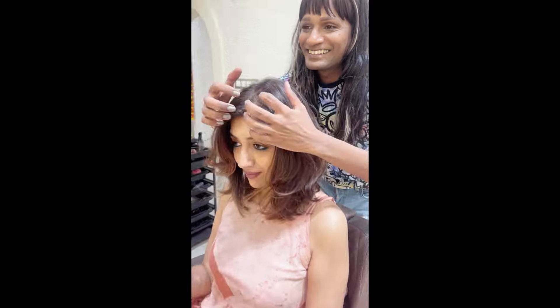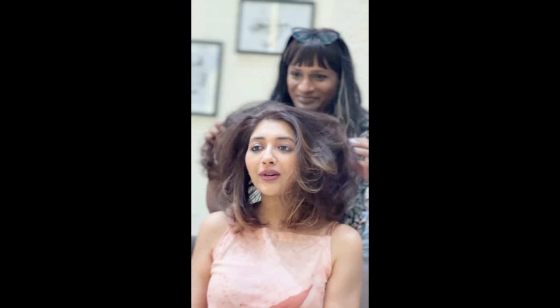Till then, take care. If you're in Mumbai, do try Elton for a haircut and a colour — I've been going to him for decades.